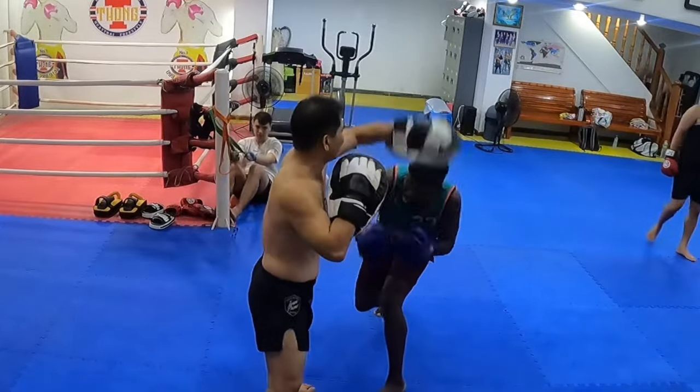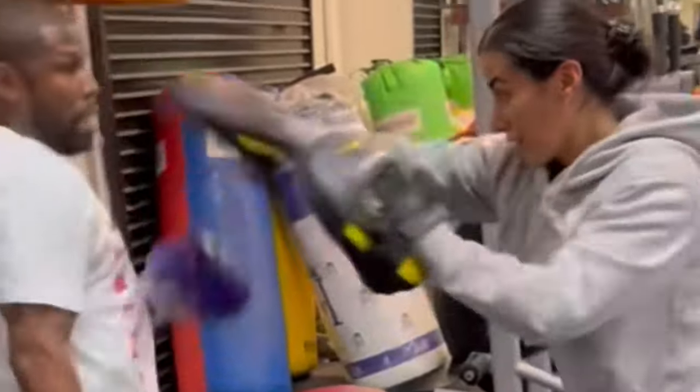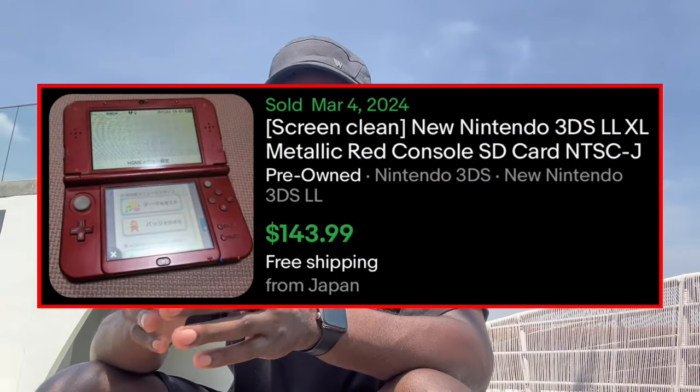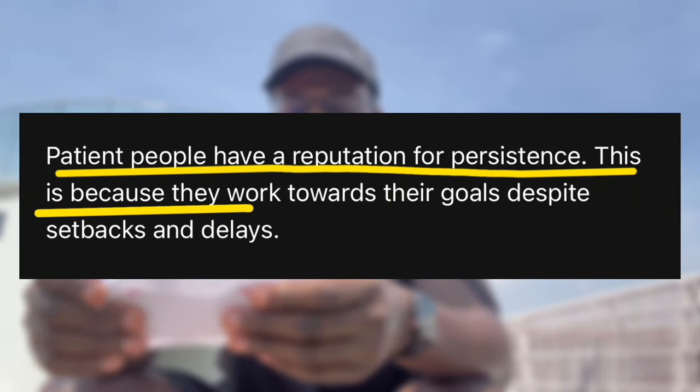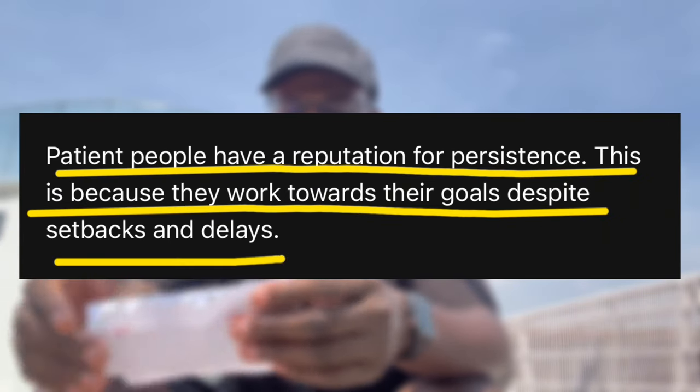I gained a lot of respect for anyone that does boxing, MMA, or any type of combat sport — this is hard. I spent $81 total on this stuff. The DS I should be able to sell for about $130 plus shipping. I'm looking at a total estimated market value of about $420. I saw this quote the other day: 'Patient people have a reputation for persistence — they work hard towards their goals despite setbacks and delays.' Whatever you're working on in life, keep grinding, keep trying new things, and don't give up. We did sell something and it's a banger — I'll tell you all about it tomorrow.